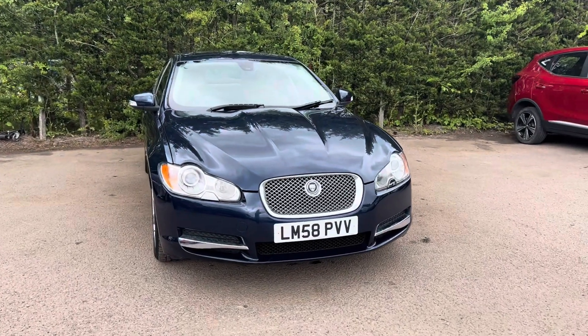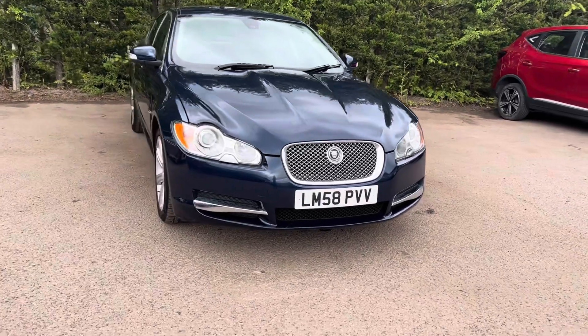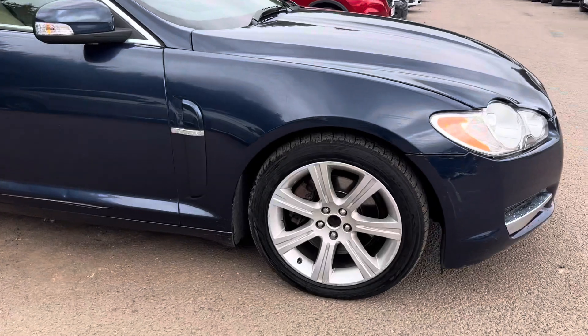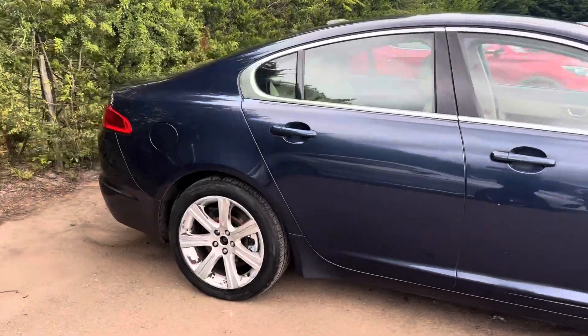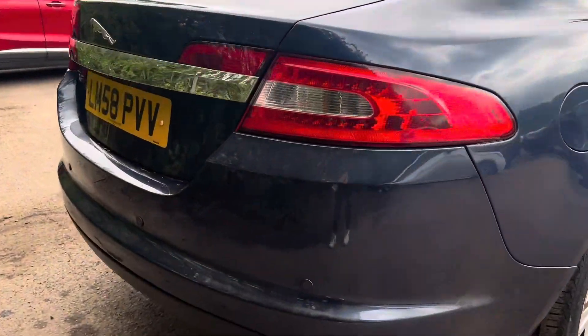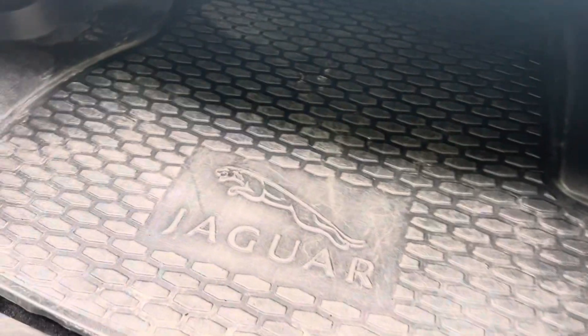Hello, Nikki from Motor For You here. Today we have a Jaguar XF, finished in blue, coming on 18-inch seven-spoke alloys as we can see just down here. This car also has park distance to the rear — if we come around here you can see the sensors just there. We then have a look in the boot, which is quite a big spacious boot.